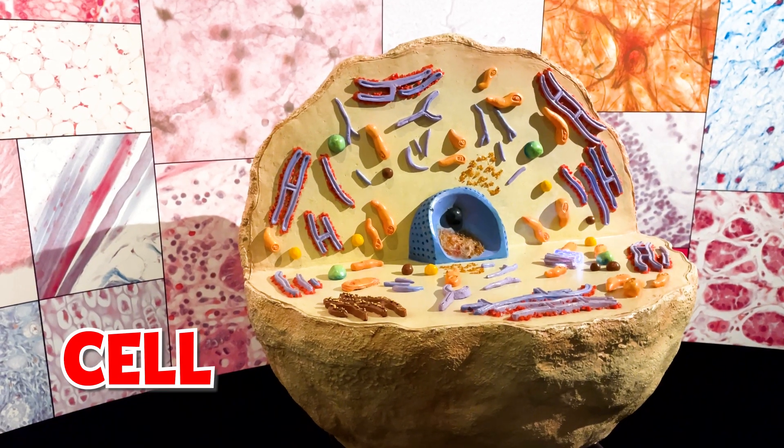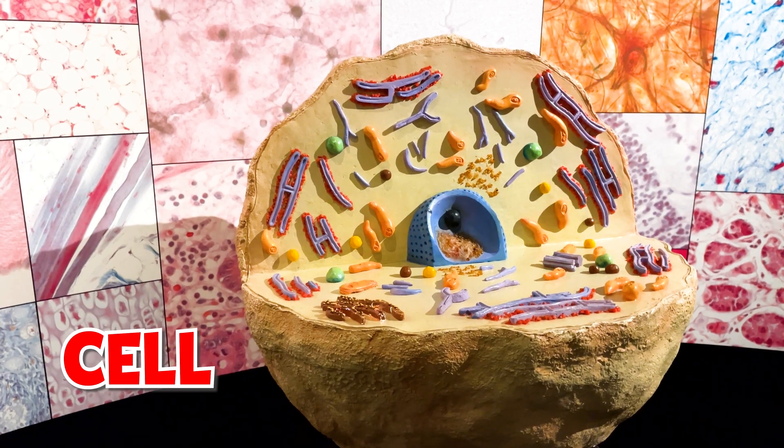This is a cell. All living things are made up of cells. But actually, it is too small to see.